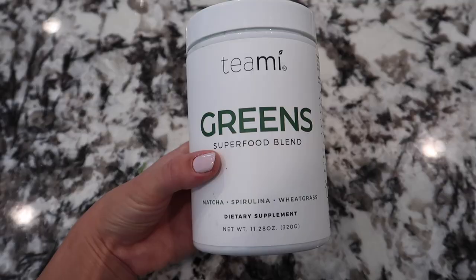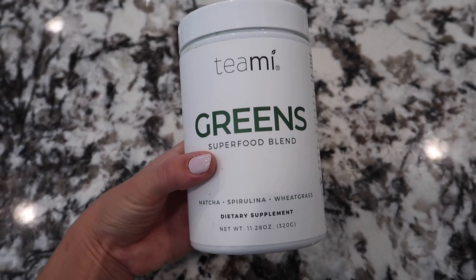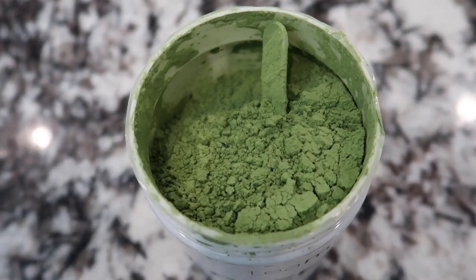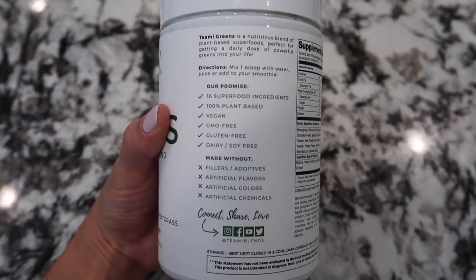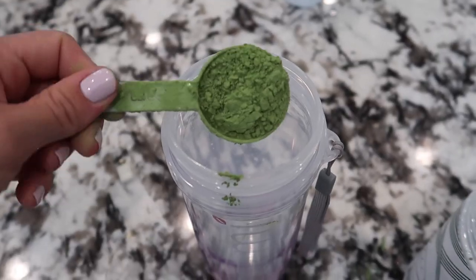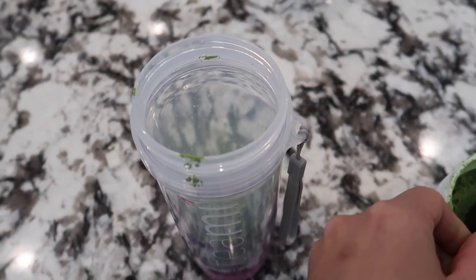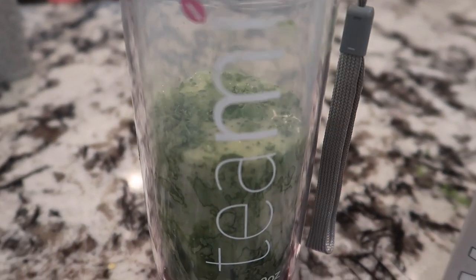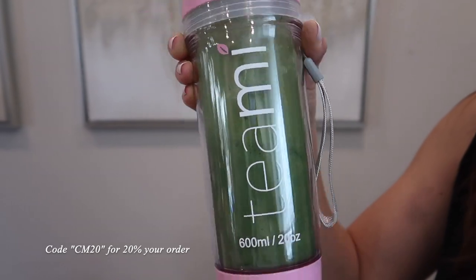For this recipe, I use the Teami Green Superfood Powder. This powder contains 16 ingredients and includes matcha powder for a natural caffeine boost. There are no artificial sweeteners or added sugar, so it is a pretty clean-tasting powder, and the consistency does resemble that of a matcha powder. If you're interested in trying this powder, I have a link in the description box below, as well as a 20% off code for those who are interested.